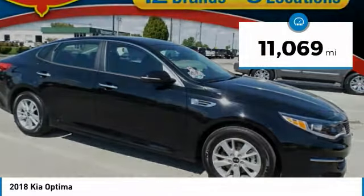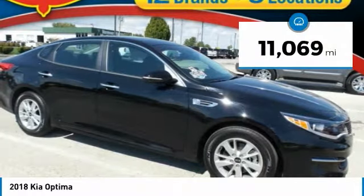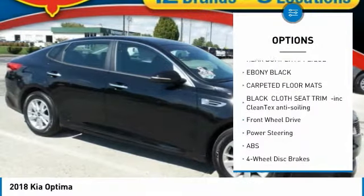This vehicle has less than 15,000 miles. Here are some of this vehicle's great options: anti-lock braking system,